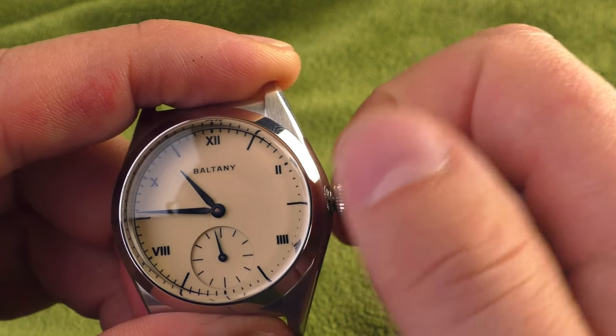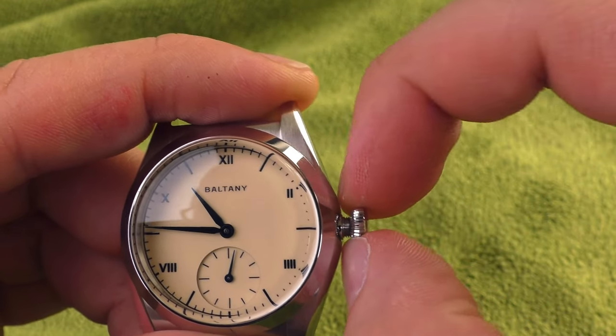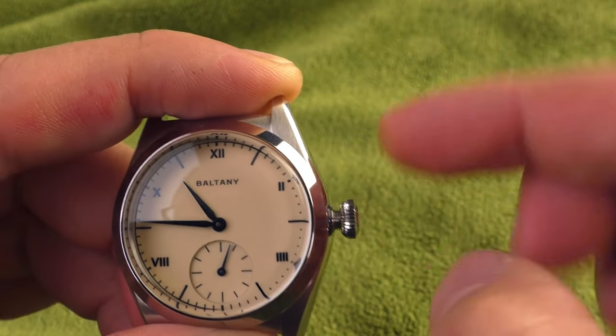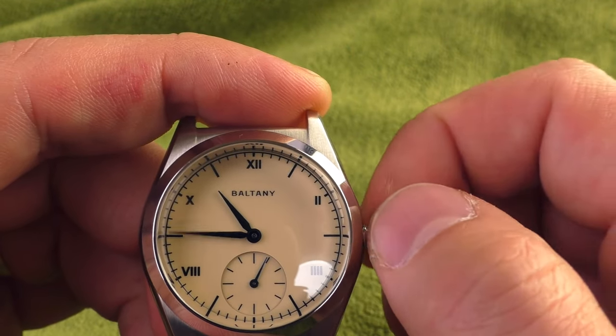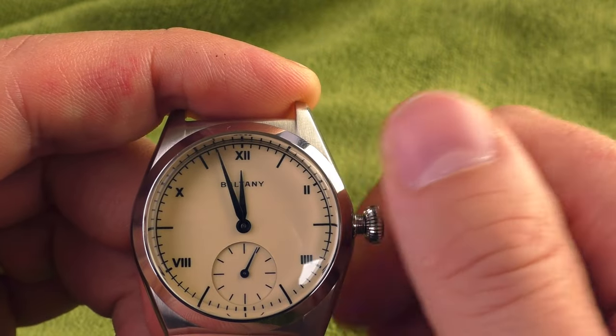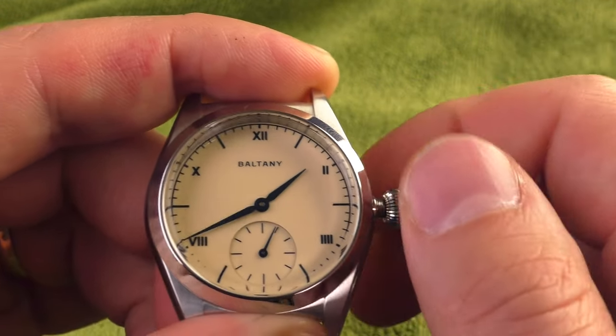Now let's check the crown. I just love such a big, grippy, screw-down crown — very clicky feedback, lovely. How is setting up the time? The ratio is great — I need to turn the crown quite a lot for the minute hand to move.